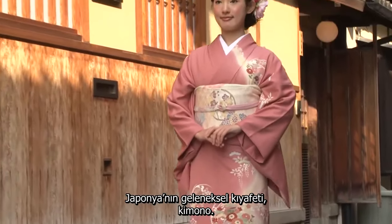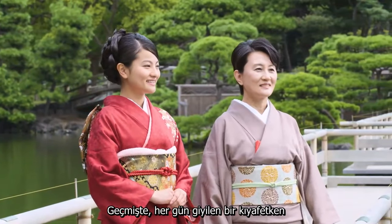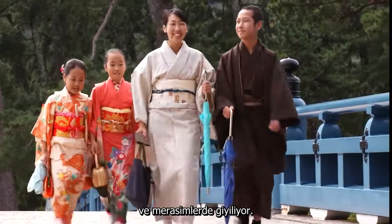Japan's traditional costume, the Kimono — in the past this was an everyday garment. Today it's mostly worn for special events and ceremonial occasions.